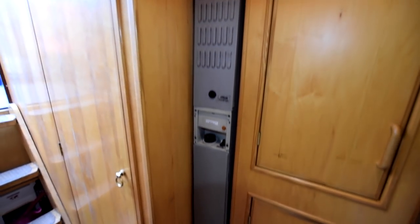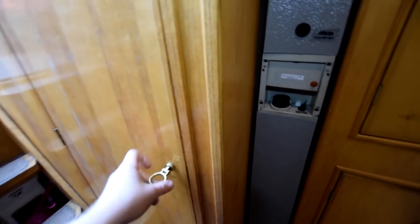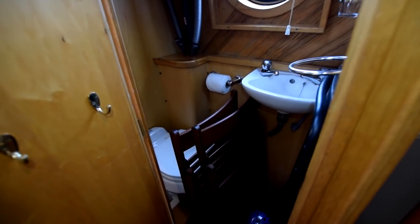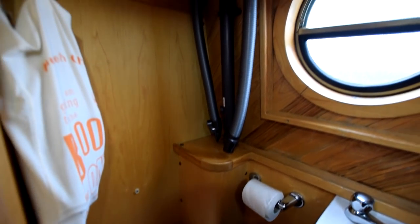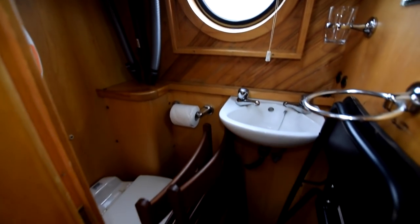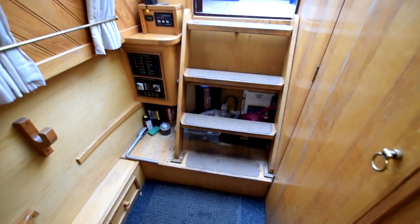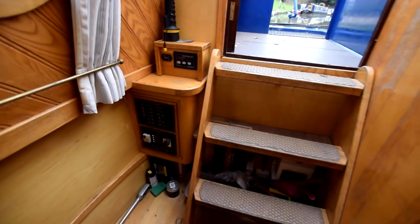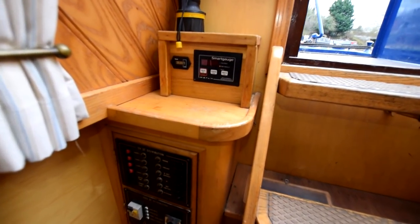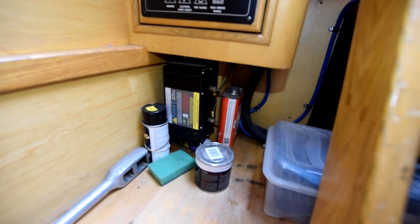The central heating on board is an Aldi gas system - that's the boiler there. In here is the second loo, another pump-out, ceramic, with a basin. This is the other area where, if you didn't want a second loo, you could make into a utility room with a washing machine and storage. Under the steps there's the inverter and the galvanic isolator - the inverter is a Sterling 1600-watt unit, with various isolation switches and the galvanic isolator underneath.